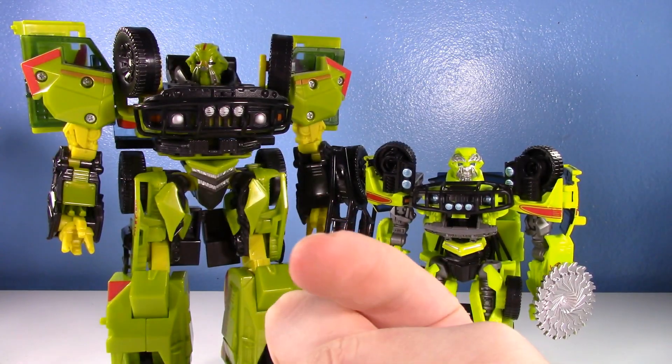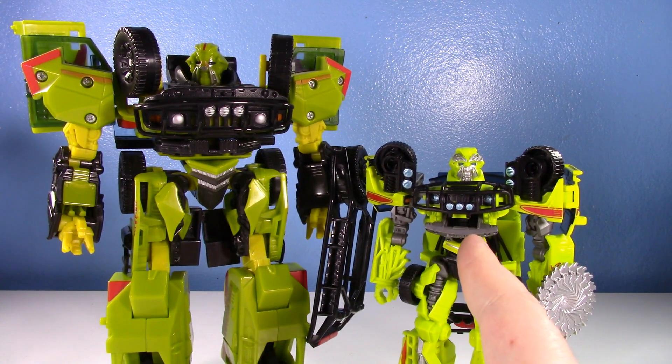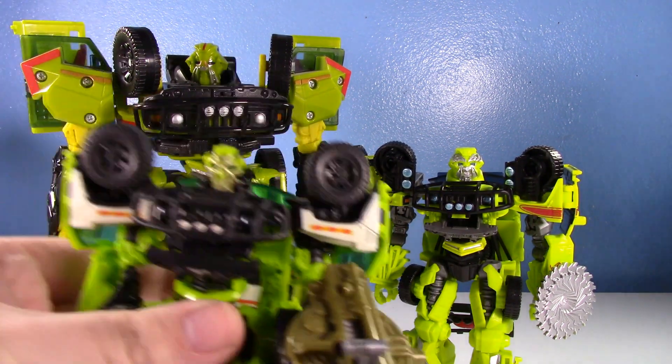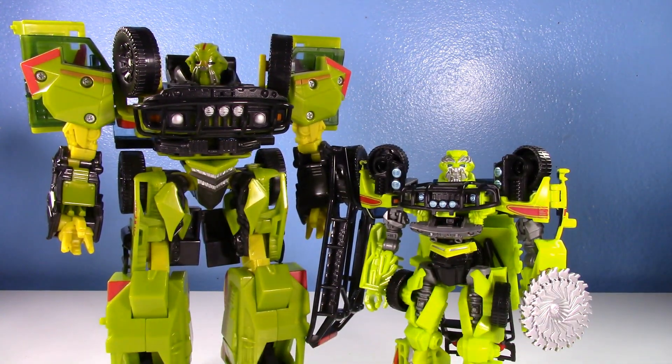I'm mad at you — the Transformers collector who said that Studio Series Ratchet was bad and not worth your time. Because of that, I put off getting Studio Series Ratchet. I had the original voyager and the Dark of the Moon version, and people kept saying the Studio Series is just like the Dark of the Moon but not as good. No — you were wrong. I finally got it at retail price and I'm very happy with it.